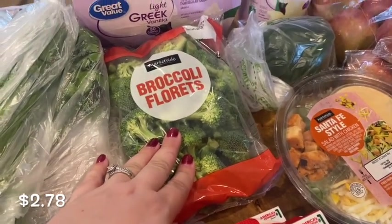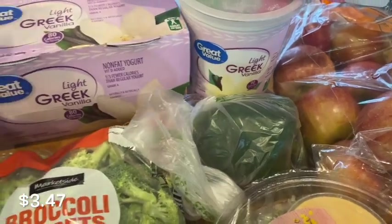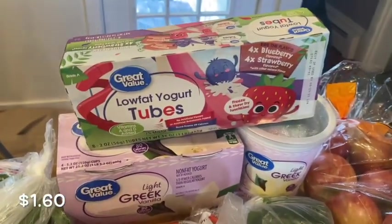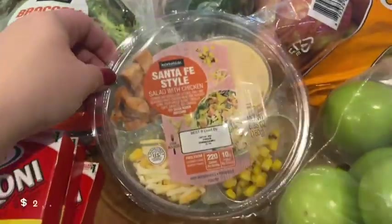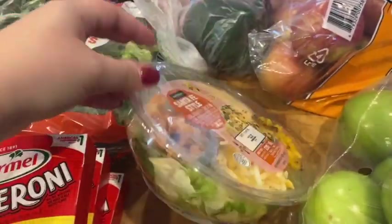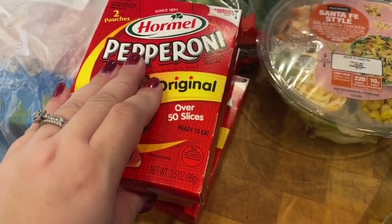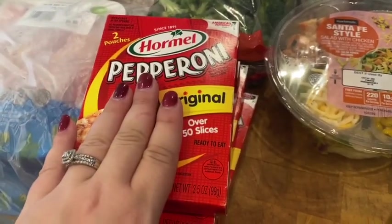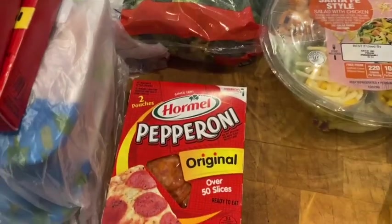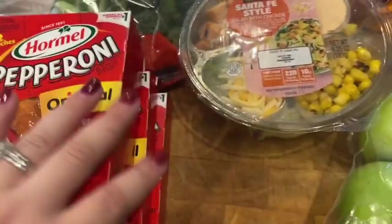I grabbed the little cups of Greek yogurt and also a tub of Greek yogurt — our youngest has been really into plain vanilla Greek yogurt lately. I also grabbed some more yogurt tubes for the kids. I got a green pepper, and this Santa Fe style salad kit for myself — it's really good for lunch, so I'll eat that one day this week. My kids love pepperonis and eat them all the time for a snack. I ordered a big bag but they were out, so they substituted with four little boxes of pepperonis instead.